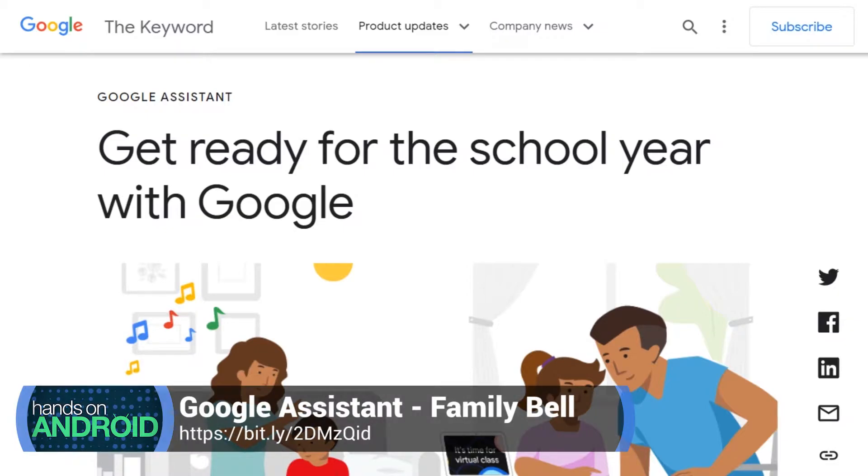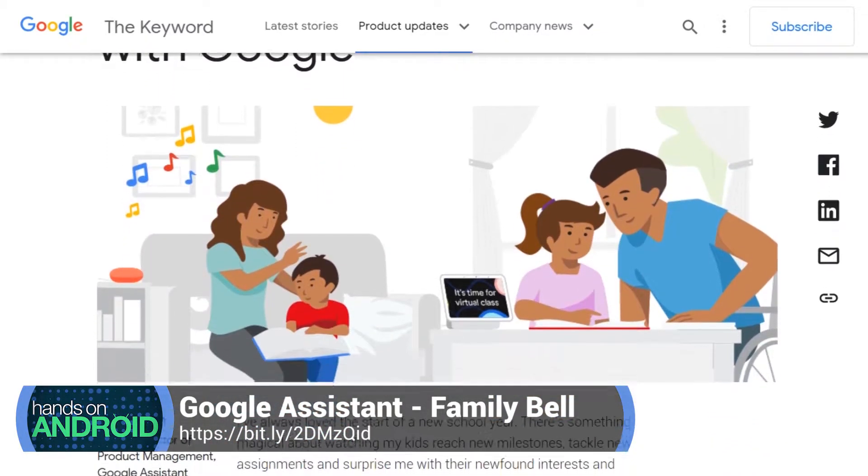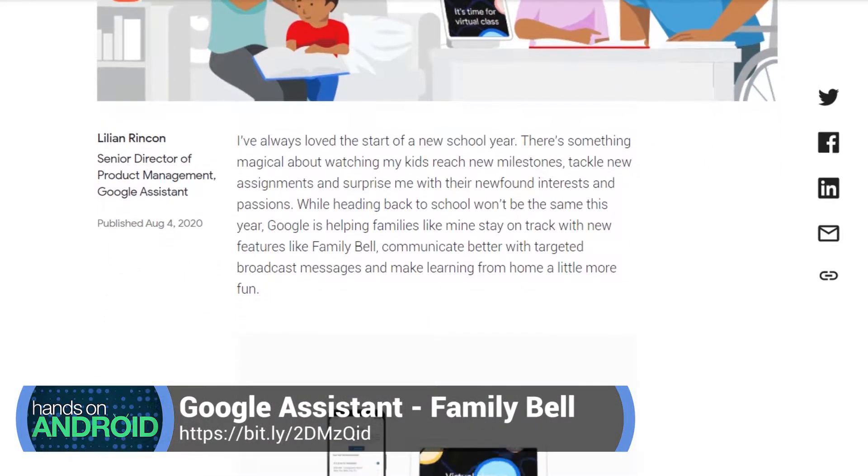Now, what is Family Bell? Right there in the name, it implies that it's ideal for a family setting. Don't turn off this episode right away because of the name. This could be used for any number of things.